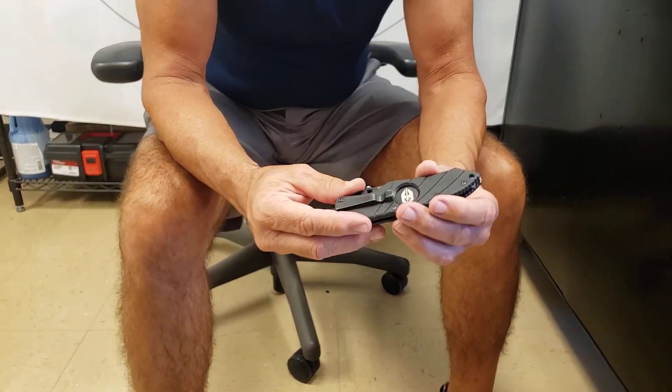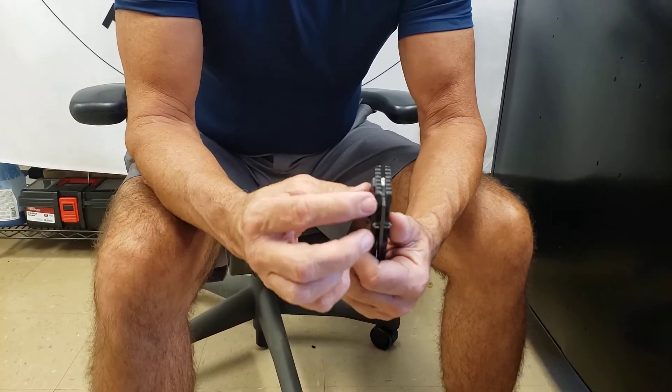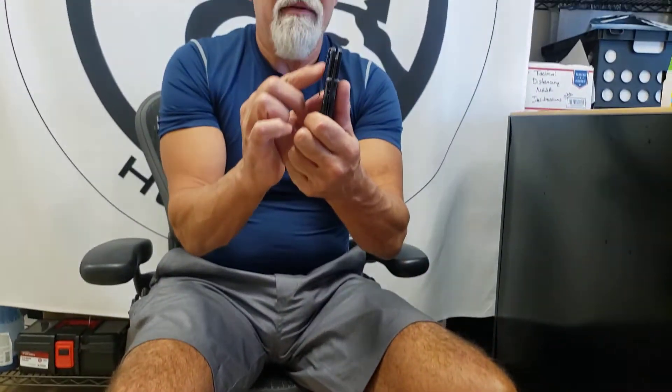So it starts with, first of all, the clip. It's a spring steel clip that's strong, but it's a deep-set clip. What that means is it sets deep into the pocket so you don't have half your knife sticking out like a lot of knives do — which is easy to see and easy to snatch. You don't want that. The good retention clip sets the knife deep into the pocket.